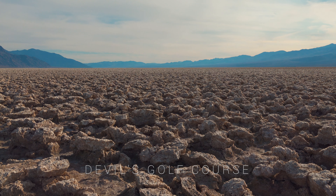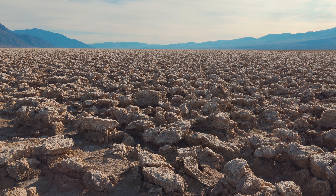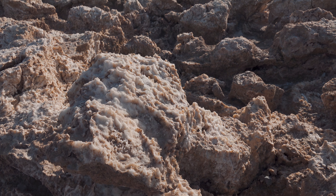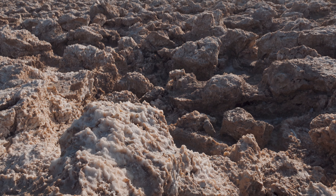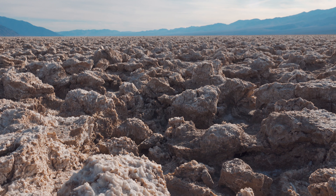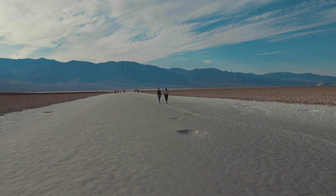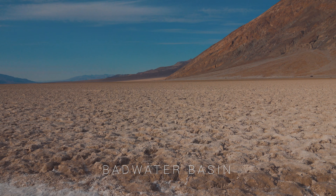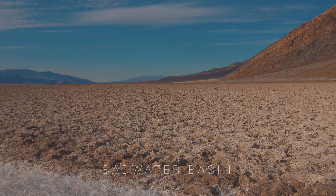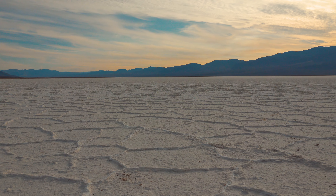In a 1930s guidebook, it was said that only the devil could play golf here. These salt clusters are so treacherously shaped that the last thing you'd want to do is take a spill. As we travel down the valley to its lowest point and the lowest point in the U.S., it starts to really show signs of when the valley was Lake Manly, an ancient saltwater lake that was up to 1,000 feet deep.